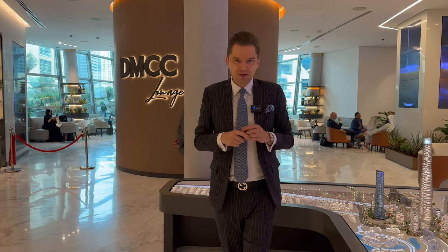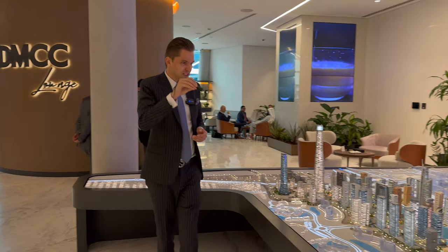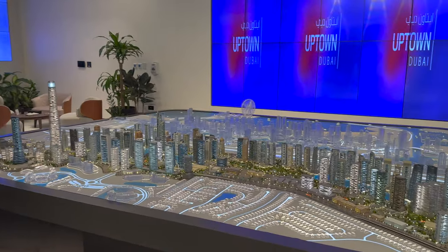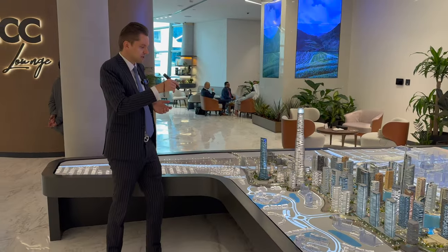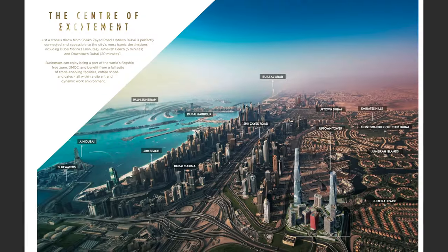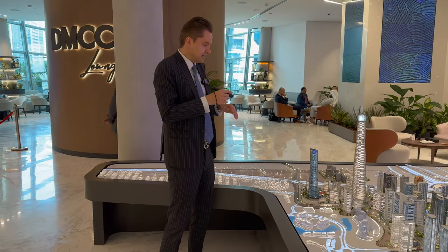Hi guys, today I'm in the office of DMCC, who is the master developer of the whole JLT. As you can see here, the master plan of JLT. DMCC is now building, and they've already started construction for the new area — this part is called Uptown Dubai. It's like the upscale version of JLT.